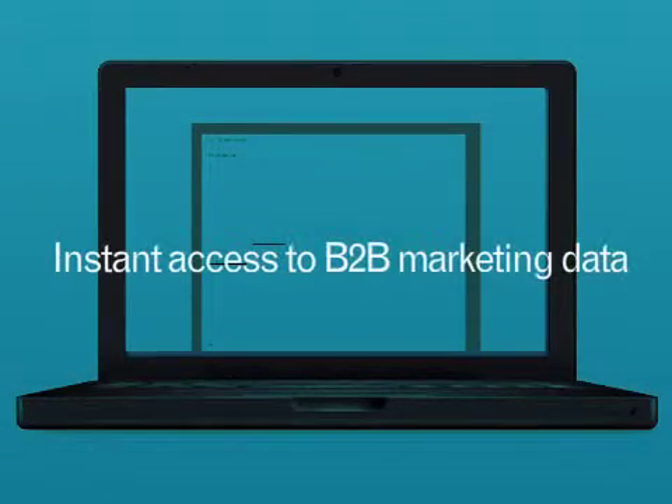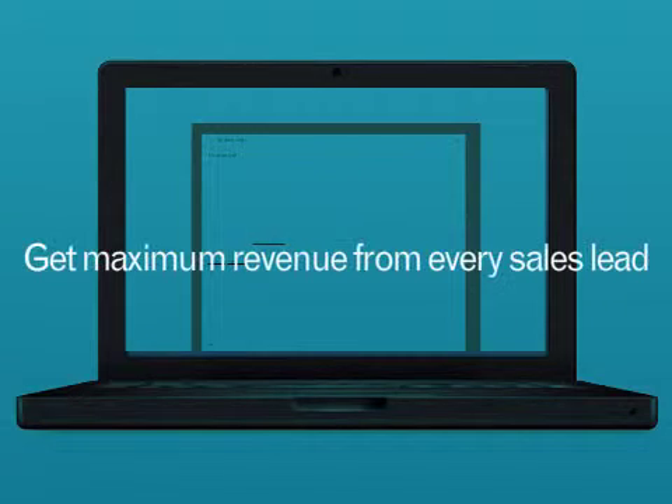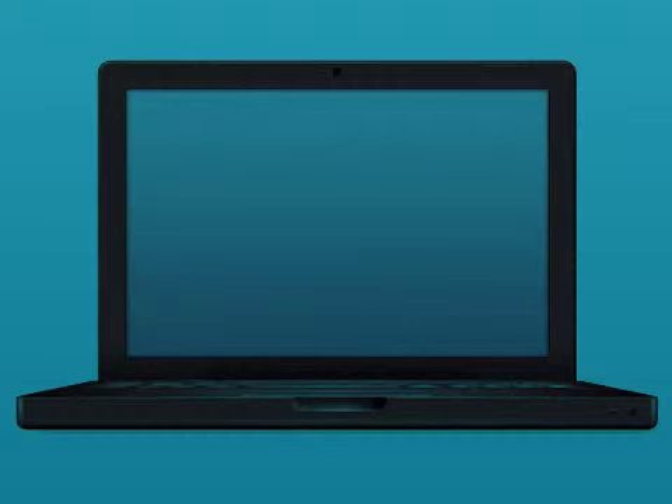PHSearch. Instant access to B2B marketing data. Prospect and qualify leads easily. Get maximum revenue from every sales lead.